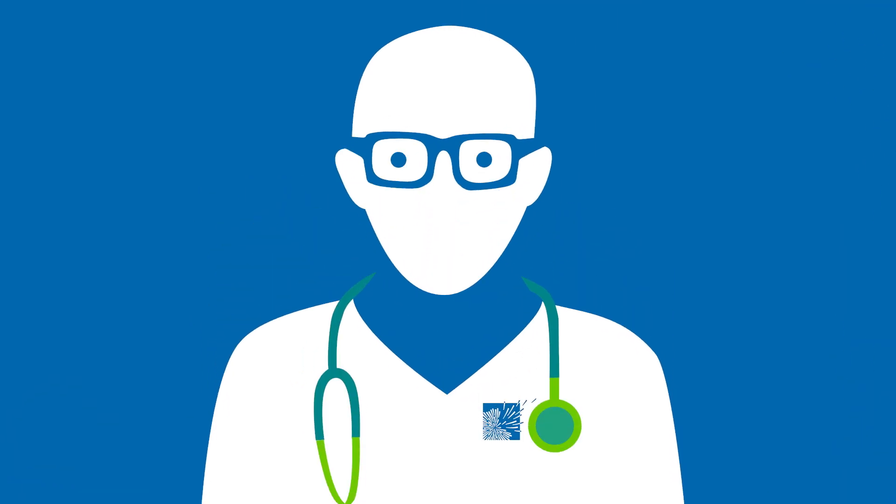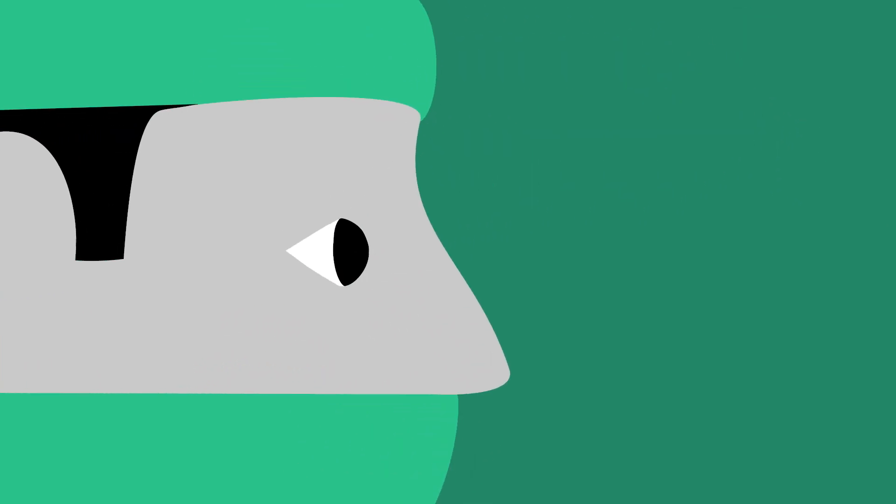To best treat ovarian cancer, doctors at Roswell Park first confirm the diagnosis and learn the stage or extent of the cancer. This requires a procedure called surgical staging, during which a surgeon carefully examines your pelvic and abdominal areas.